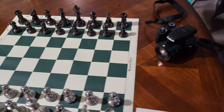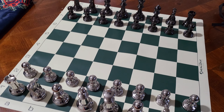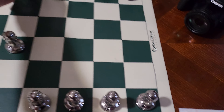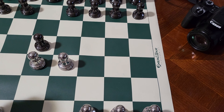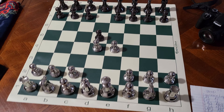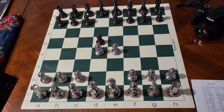This is Round 2 of the 2015 US Amateur Team Beach tournament. My opponent's rating was 1911 and I was rated 1558, so I decided to go with the most aggressive opening I know — it's called the Blackmar-Deimer Gambit. I start off with d4, he goes d5, I go e4.